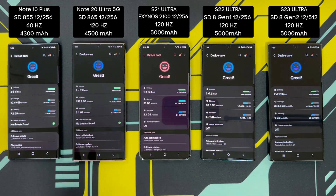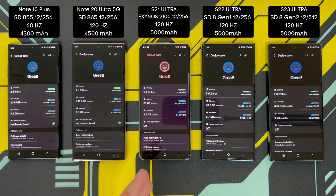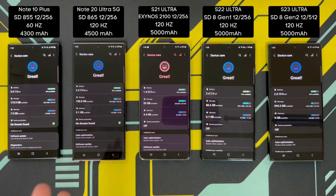All of the phones here are the Snapdragon models except for the S21 Ultra — I was not lucky enough to get my hands on the Snapdragon model of that one, so it is the odd man out. The 120Hz refresh rate only started with the Note 20 Ultra, but you had to keep the Note 20 Ultra at just 1080p in order to enable it.